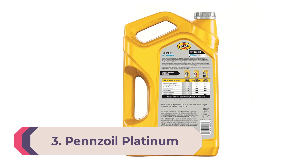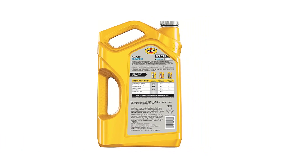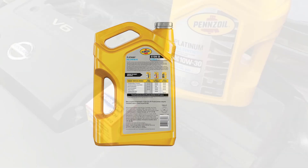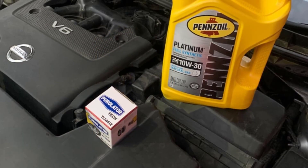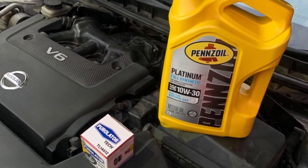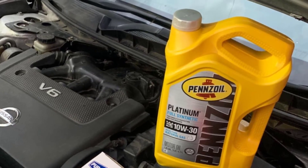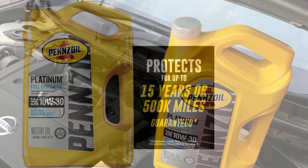Number three: Pennzoil Platinum Full Synthetic 10W-30 motor oil. Pennzoil's Platinum synthetic oil is a fan favorite, and it's tough to argue with 10,000 five-star ratings. It quiets down noisy engines, smooths out rides, and increases the fuel economy of a car. It can handle sweltering hot days as well as freezing cold temperatures.